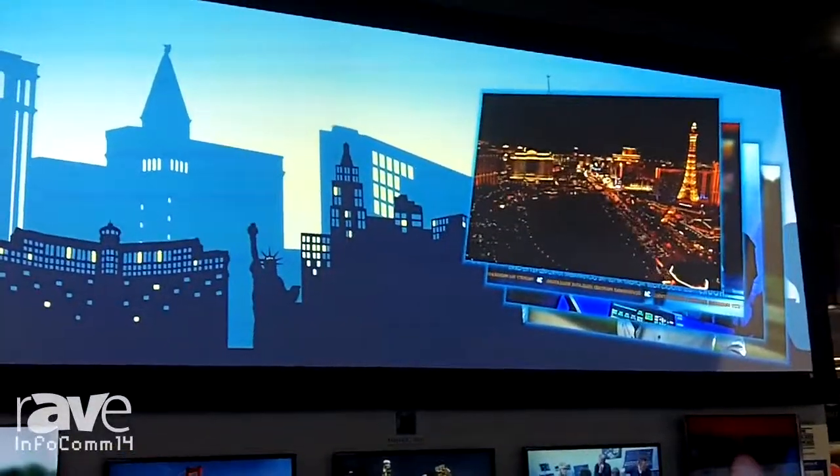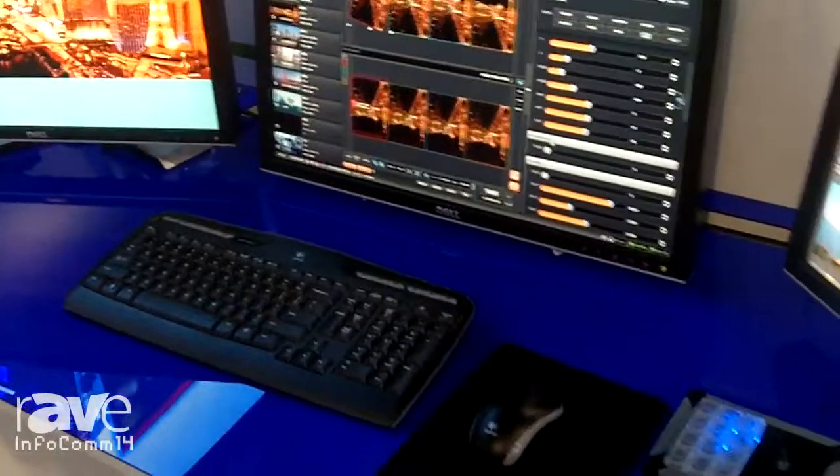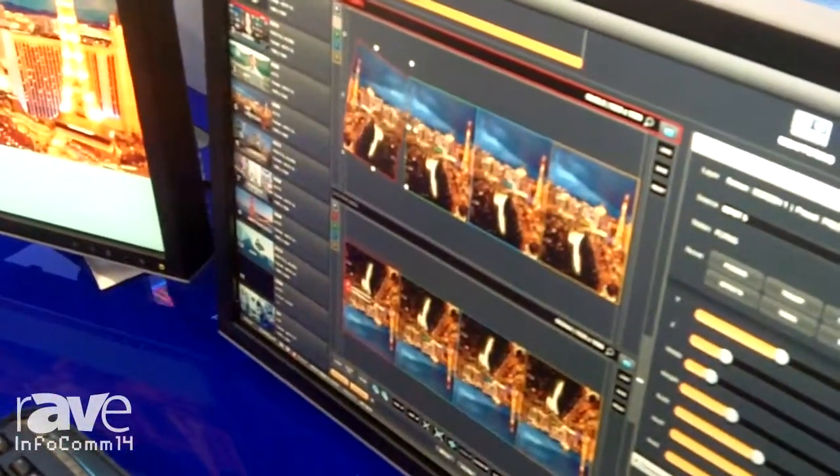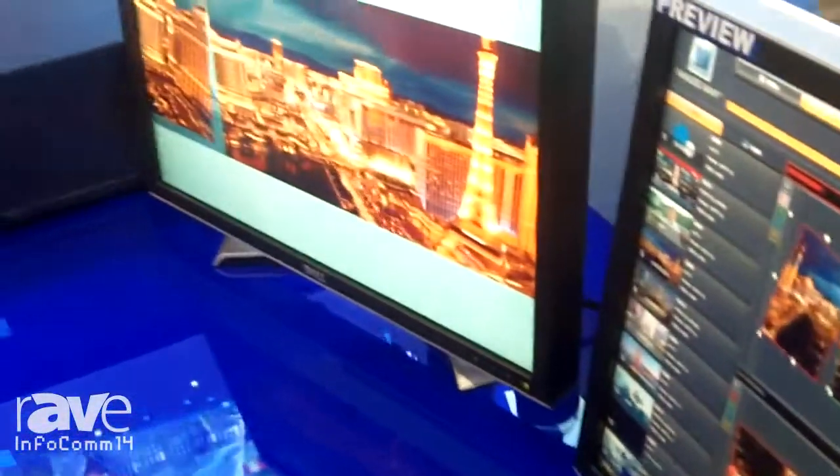The entire process is managed from our Web RCS software. Very easily, you can quickly make changes to the angle or spin of any source on your screen, either live or preview.